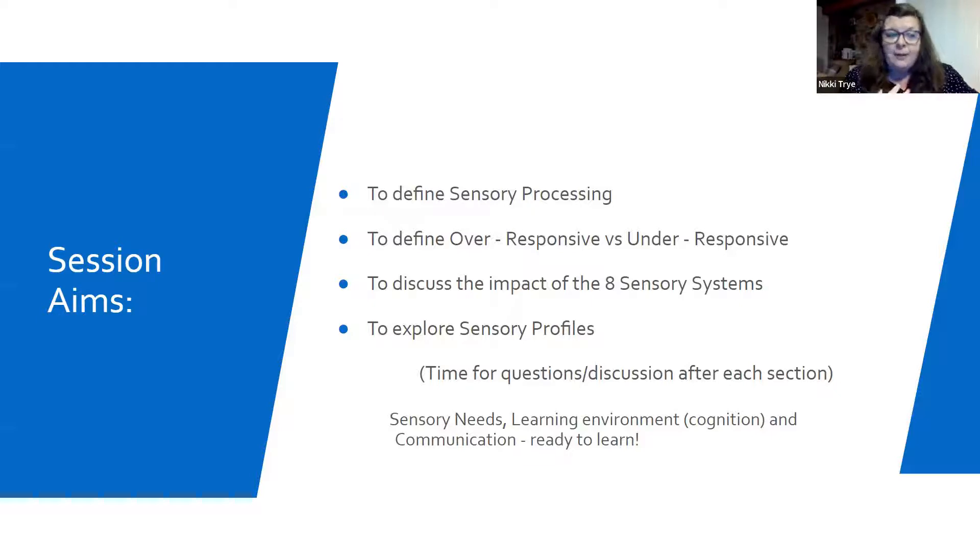With my background, when I was working with my teachers, we always used to say: let's make sure we get the young person's sensory needs met, the learning environment is correct for them in terms of cognitive ability, and then we've ticked expressive and receptive communication. Then our young people are in a place and ready to learn. So sensory processing is what this session is all about.